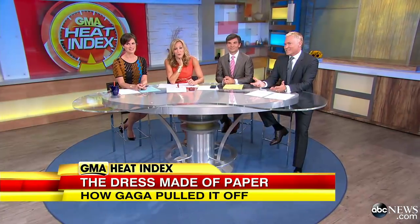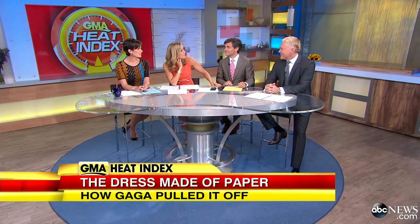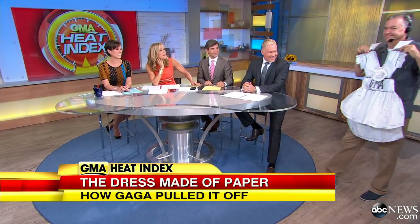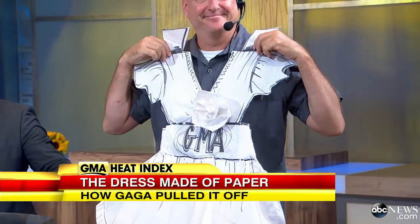She looked so... wow. And you know, she's not the only one who wears a mean paper dress. We found somebody else who has rocked one like nobody's business. This is why she used a designer and paper that doesn't tear — and didn't get her dress from GMA.